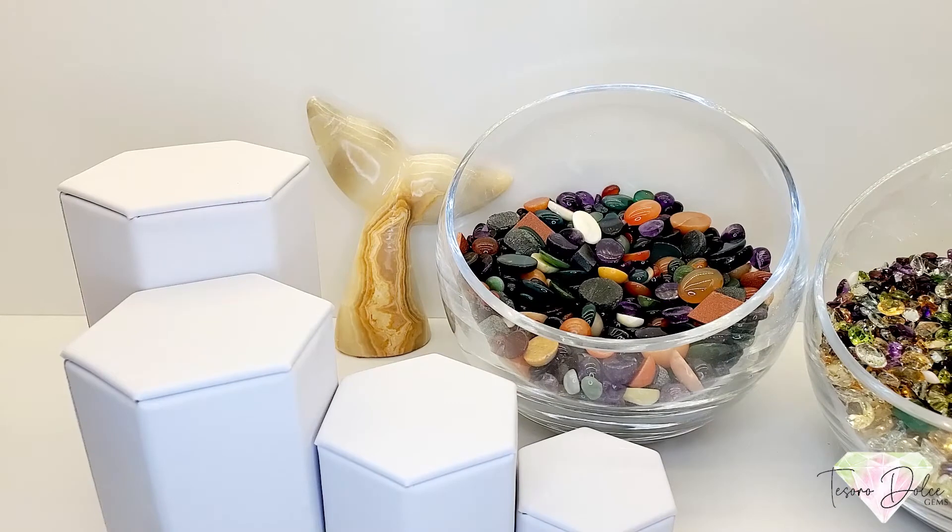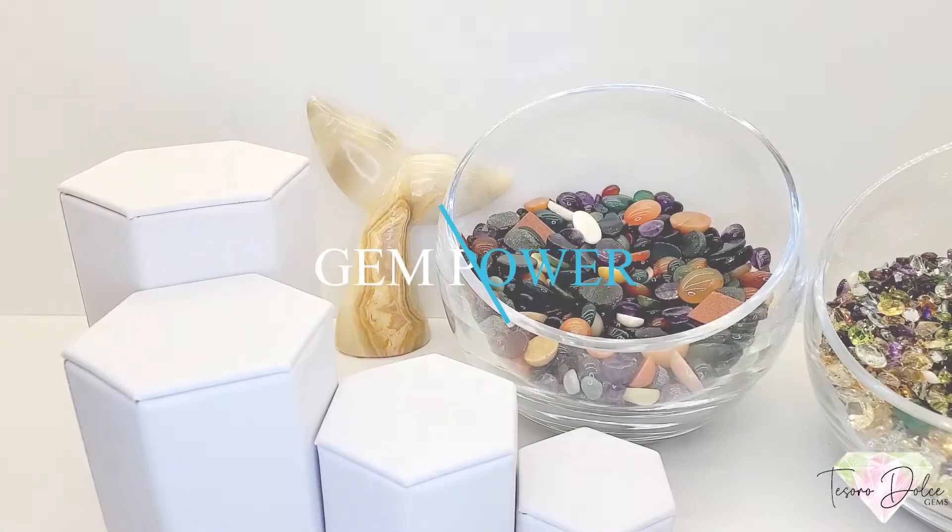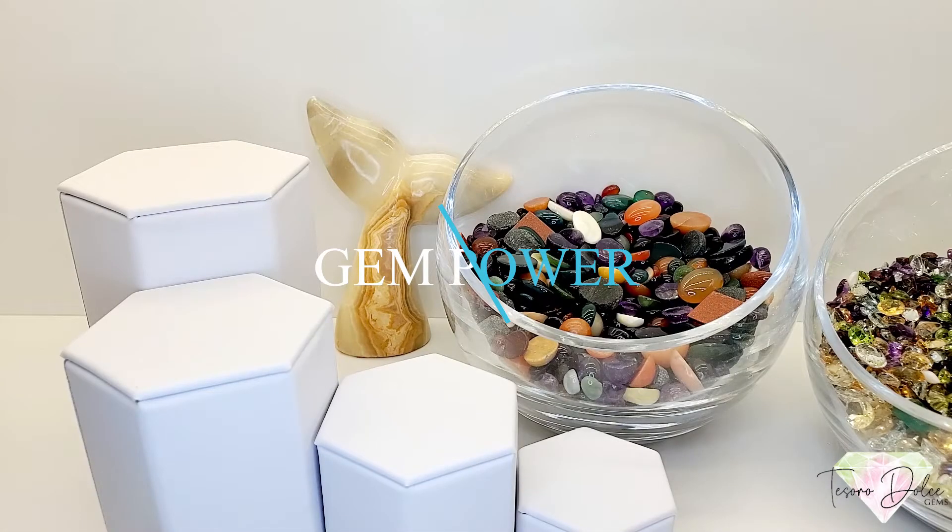How are you doing? This is Jeremiah with Tesoro Dolce. Today's video is called Gem Power. We have a great video lined up with some awesome quantum cuts — I wanted to get those in because we've had a lot of requests, and I have a very unique one today. We also have a couple of new gemstones to show.